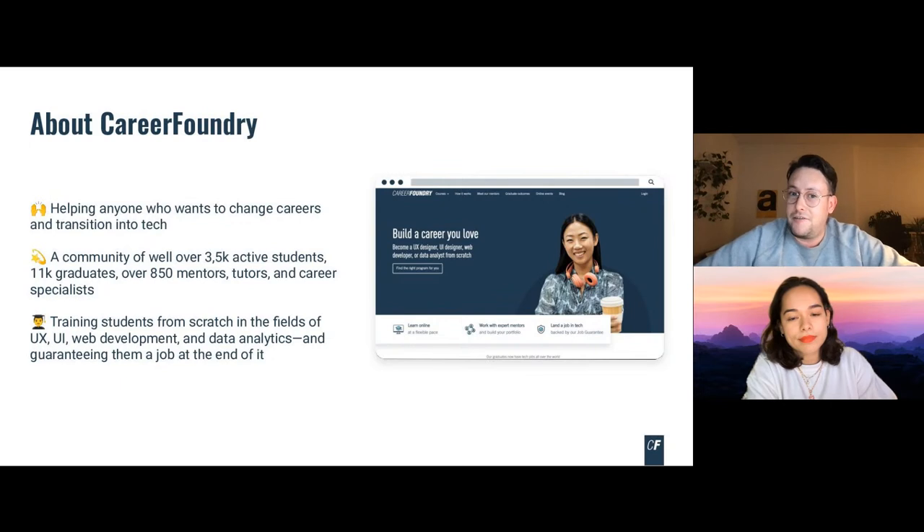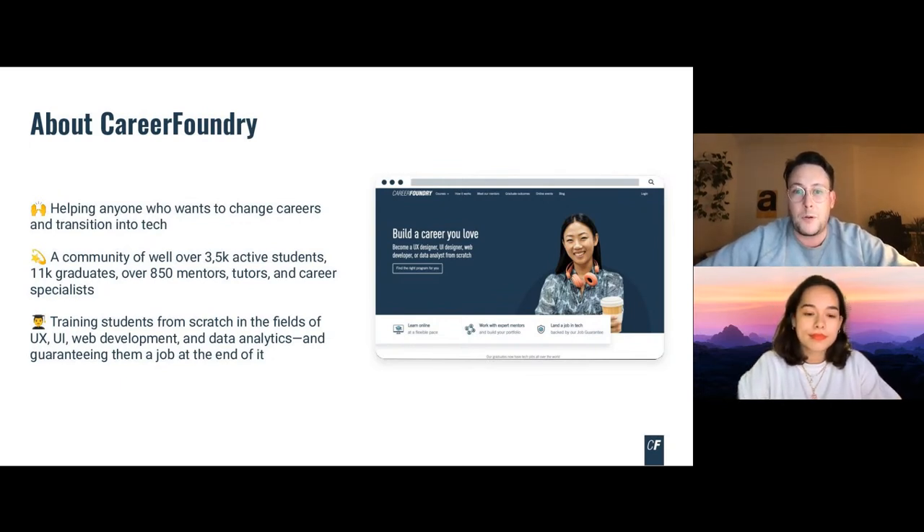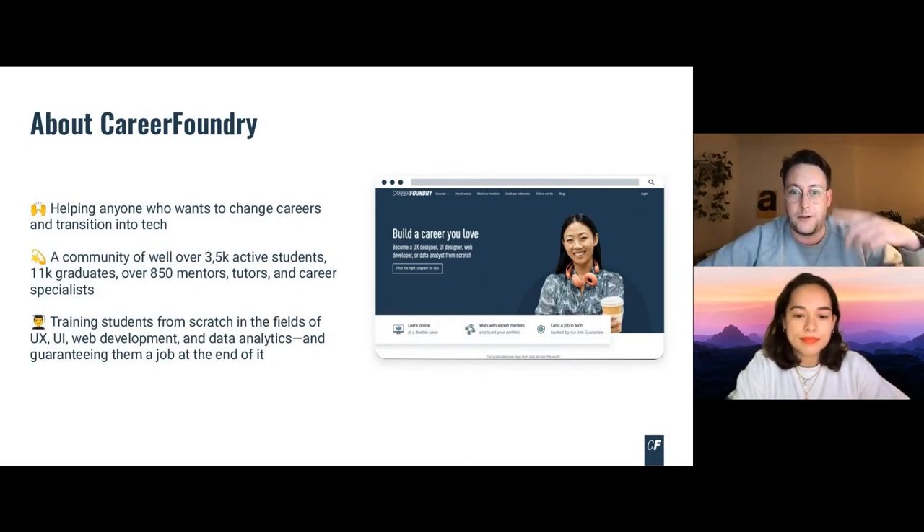That's enough from me. Just some housekeeping: we'll keep all questions for Maureen on design thinking, UX, and UI design until the end of the session, and we'll be curating all the questions. You can pop your questions in the chat. I will now disappear into the background and let Maureen introduce herself. Maureen, over to you.